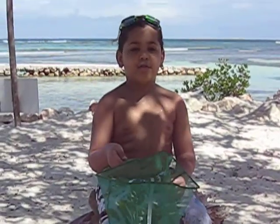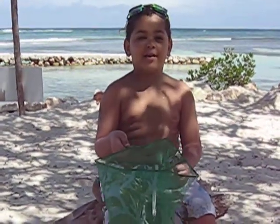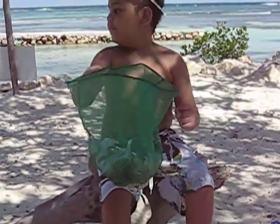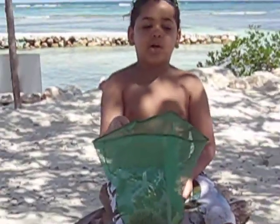Hello, welcome to Kids World News. It's me, Evan, and look, I caught a sea urchin from all the way in the sea when I was going to go swimming.